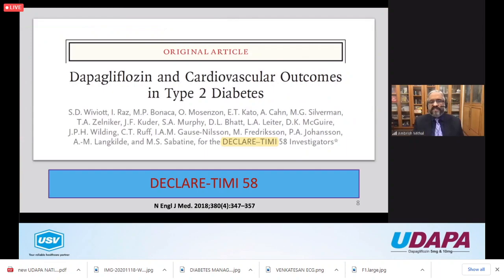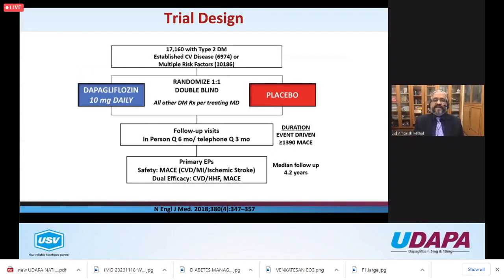Let's look at a few trials to set the stage. The famous DECLARE-TIMI trial was the cardiovascular outcome trial for dapagliflozin. The trial design was huge - more than 17,000 patients with type 2 diabetes, about 7,000 with established CV disease and about 10,000 with risk factors only. It was double-blind and randomized; all other diabetes treatments were the same, with one group given dapa and the other placebo.